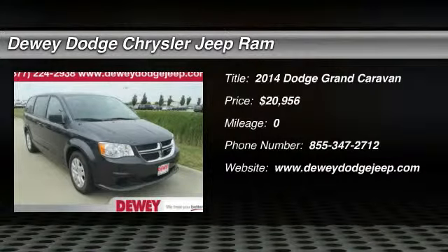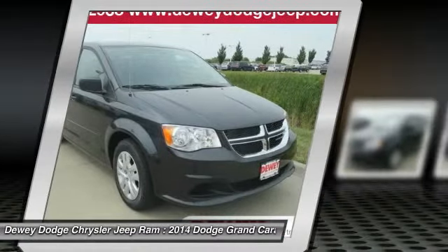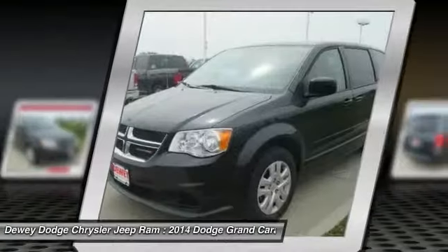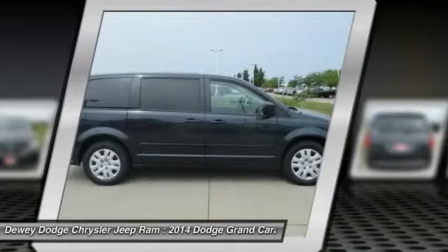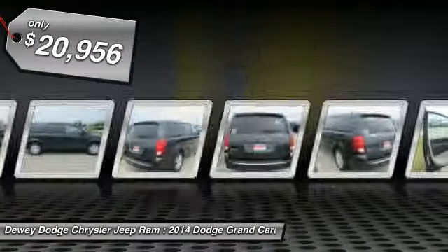The 2014 Grand Caravan. The Dodge Grand Caravan received the government's highest front and side crash rating of five stars. Its vast interior is widely praised with an innovative seating arrangement, versatile cargo storage, and enough entertainment features to keep the kids entertained on road trips, and is priced below $25,000.